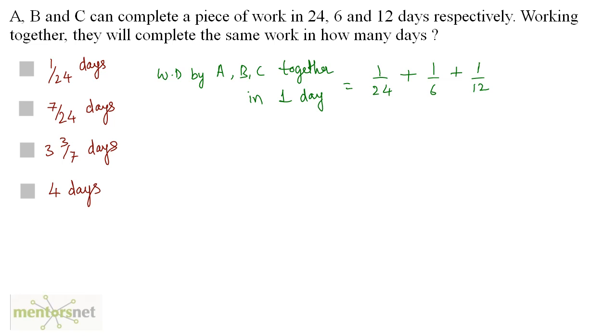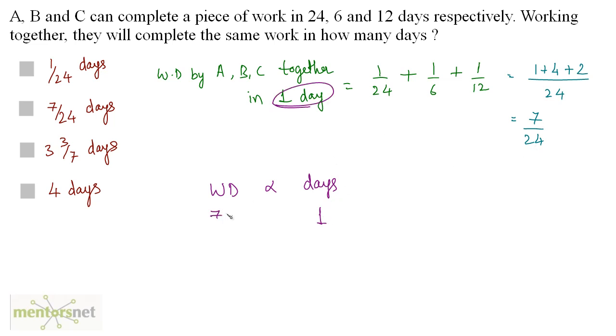The LCM is 24, so we have 1 plus 4 plus 2 over 24, which equals 7 by 24. So in one day they do 7 by 24 of the work. The complete work is 1, so using proportion we get x equals 24 by 7.